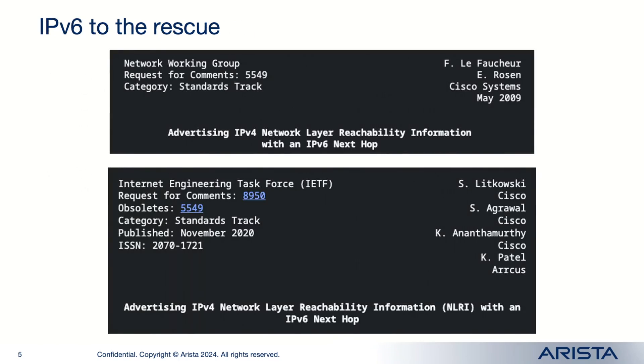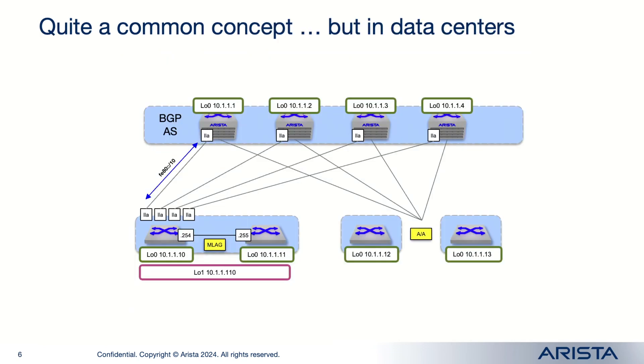A potential solution is RFC-8950. It was already mentioned today in the previous presentation. It was published in 2020, so it's not a brand new standard. It's not a novel concept — it is just an extension of an even older RFC, RFC-5549, which goes back to 2009. It is commonly used in some other use cases, and that use case is the data center.